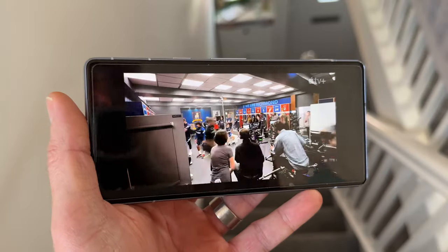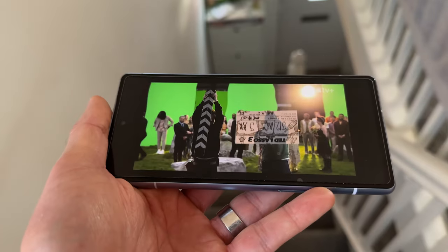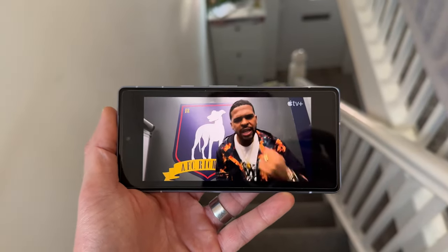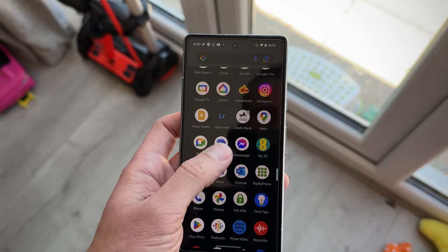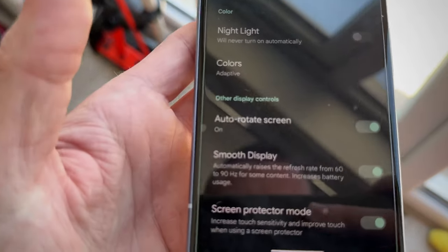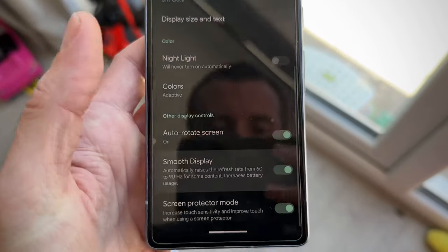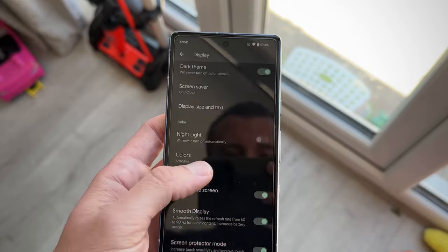Moving on to display, this year's phone comes with a 90Hz panel, which is the first in the A-Series lineup for Google. However, it's disabled out of the box, so make sure you go into settings and switch on the smooth display setting to take advantage of the 90Hz panel — otherwise it'll be stuck at 60Hz out of the box.